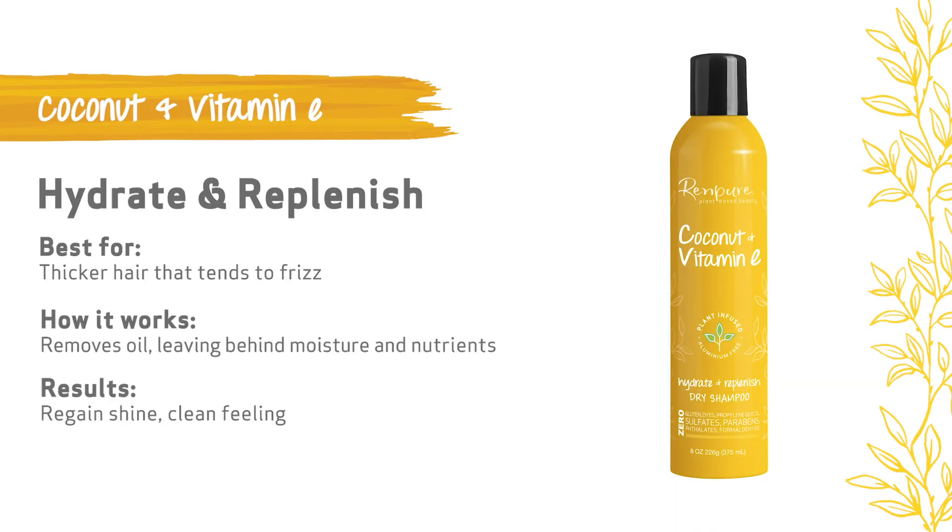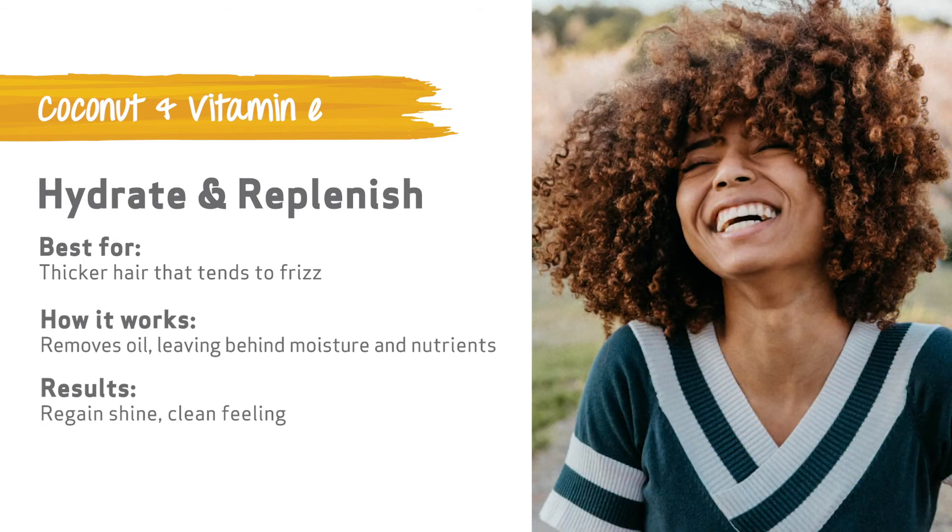Coconut and vitamin E hydrate and replenish. This combination is perfect for thicker hair that tends to frizz. As it removes oils, it leaves behind a bit of moisture and nutrients to help your hair regain some shine.